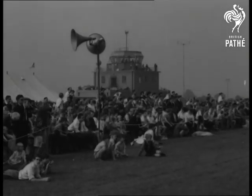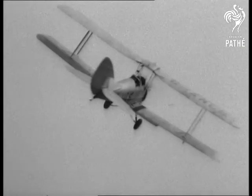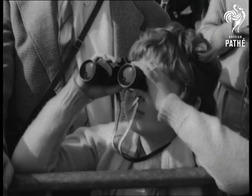Now, a glimpse back to a Tiger Moth. What a contrast — a Vulcan bomber.